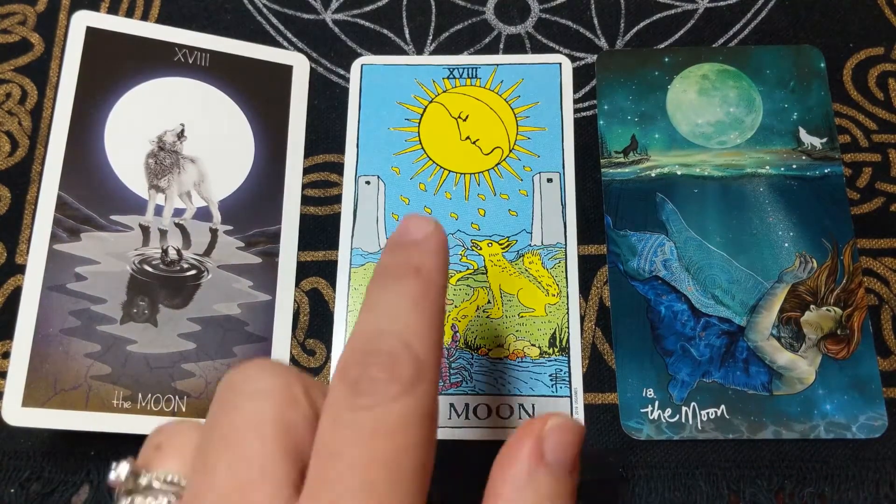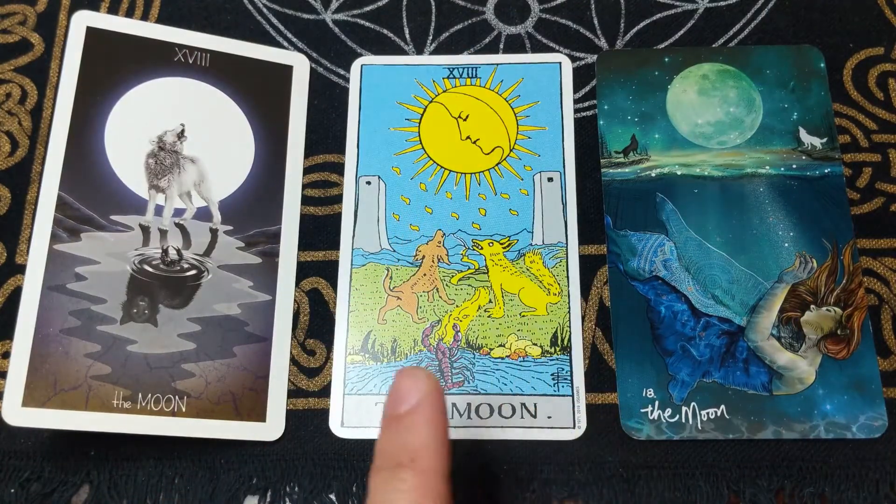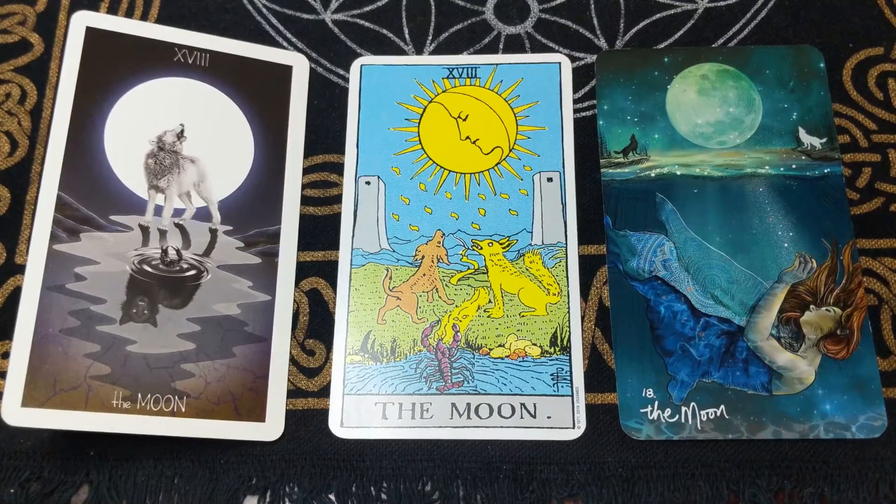The numerology of the card — it's number 18. 18 represents the exploration of secret realms. It combines the 10, the number of completion and new beginnings based on lessons learned from the past, with the number 8, which represents infinity, eternal life, abundance, worldly power, and influence. One plus eight equals nine, and nine represents the end of a cycle, wisdom through experience, and integration.